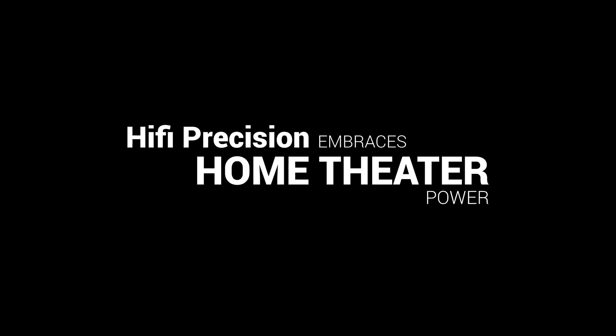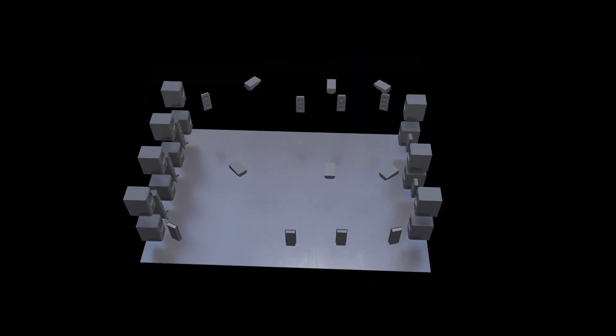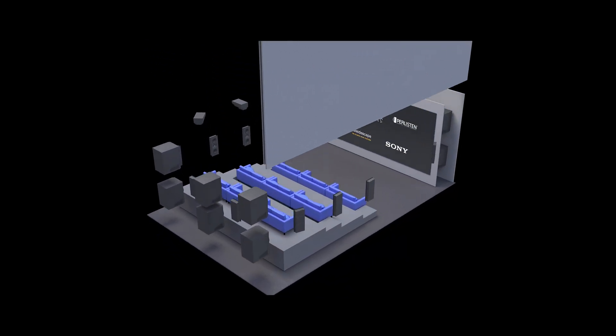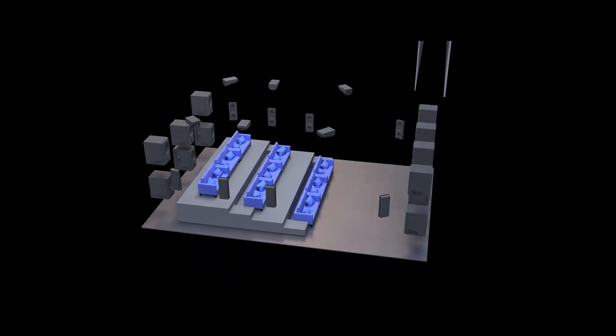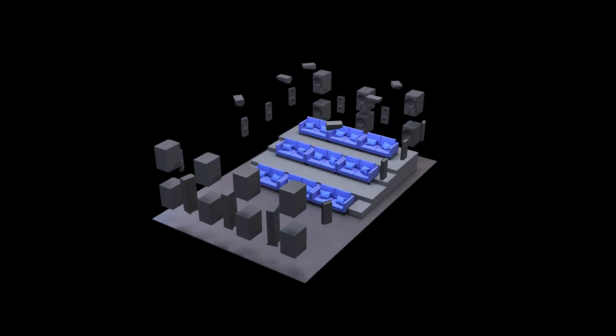Welcome to ISE 2025. This year, we want to show how advanced audio processing and active acoustics can deliver not just visceral power but extraordinary detail. Prepare for audiophile precision, home theater power, and unprecedented video quality.